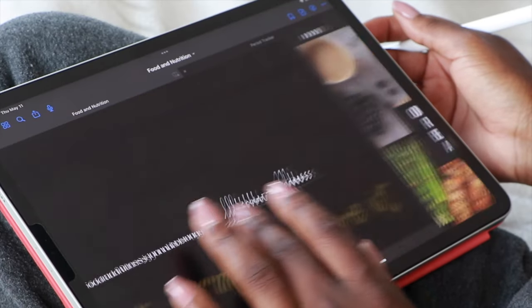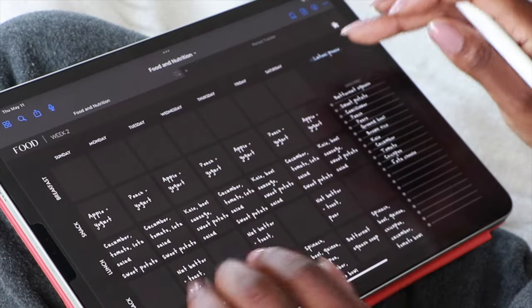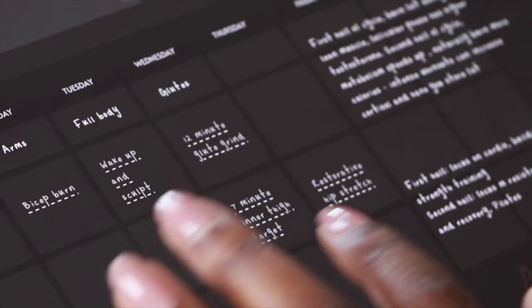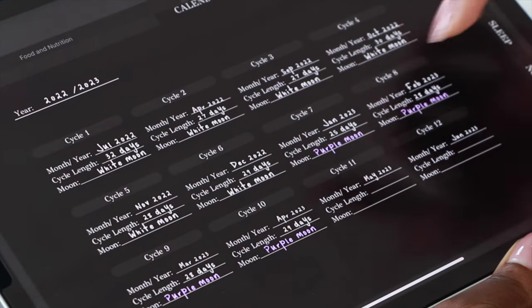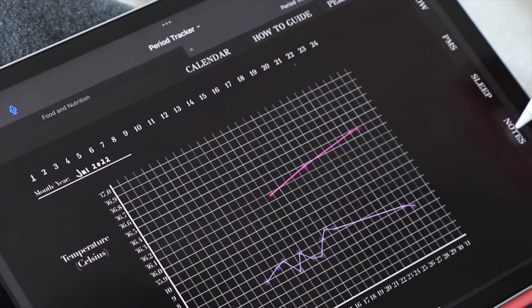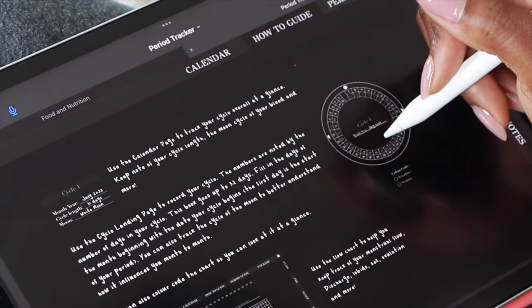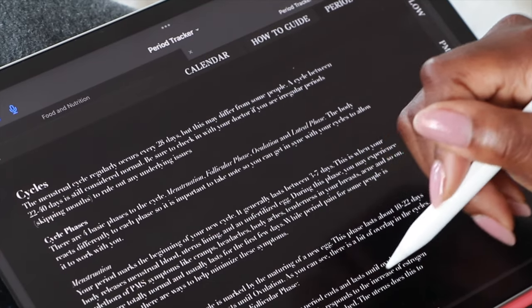I'm an organizer and I love to plan, so I created a digital planner that helps me keep track of my exercise and food, plan my meals, and organize my exercise routines. I'll link it below in case you want to get your hands on it. I also have a period cycling journal to keep track of my phases, cycles, and the fluctuations in my body, so I always know what my body needs at that particular time.